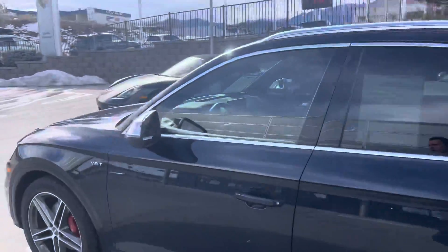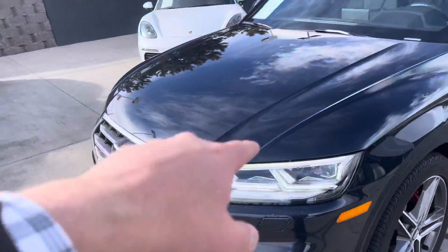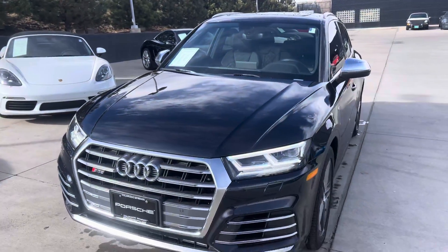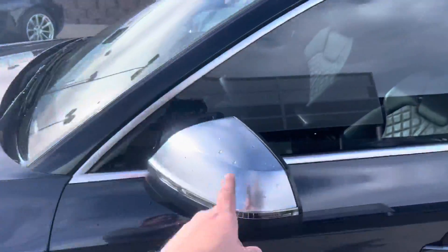Aluminum trim, roof rails. The front end has a clear mask on the whole front bumper and maybe 12 to 24 inches up the hood. There are maybe a couple spots where we picked up a rock chip just above the masking. Windshield has a couple little pits, but overall it's been a really well cared for car. Love the SQ style aluminum mirrors.